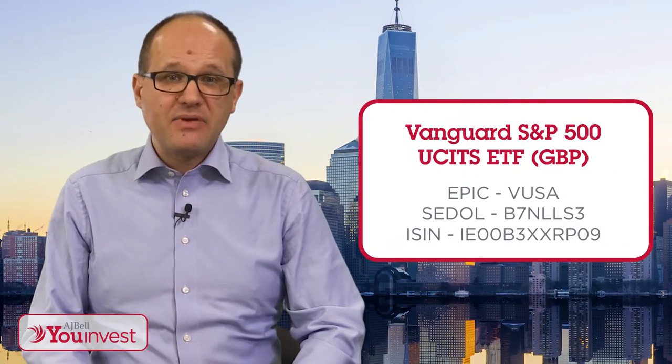Hello, I'm Ross Mould, AJ Bell's Investment Director, and welcome to the latest edition of Fundamentals, where I'll be looking at one of the best-selling tracker funds on the AJ Bell U-Invest platform at the moment – namely, Vanguard S&P 500 ETF.